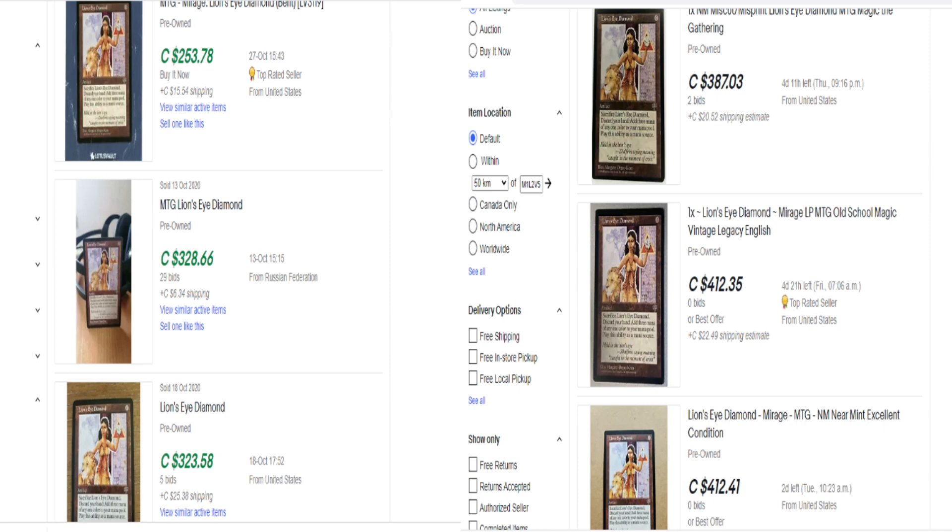Number five is Lion's Eye Diamond. The sold listings are $250, $328, $323. The buy listings from people trying to sell are $387, $412, $412. For years nobody could figure out how to use Lion's Eye Diamond — we all laughed at it. It does have uses; it just took other cards to come along to make it useful, which drove it to the price range it is now, and it is Reserve List. You can get a BGS 9.5 rated copy with some 10 subcategory scores for around $1,200. You can still buy this card if you have a few bucks to spend. It's not out of your reach yet, but it will be eventually — there's only so many Mirage cards out there. This may not be the card for you to dive right into because it's already at a $500 price mark in some cases, unless you can find a moderately or heavily played copy that's affordable.